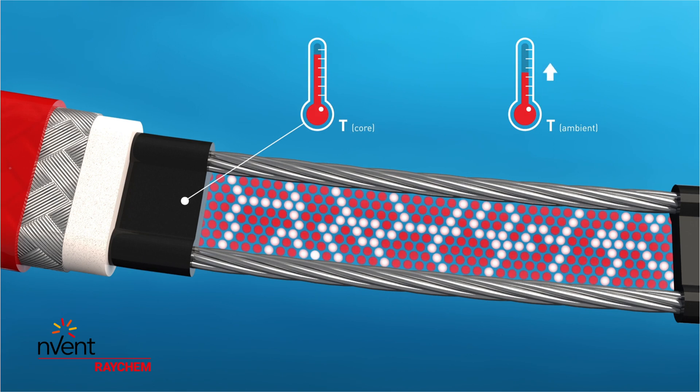Conversely, as the ambient temperature rises, the core expands and has fewer electrical paths. Less heat is produced.